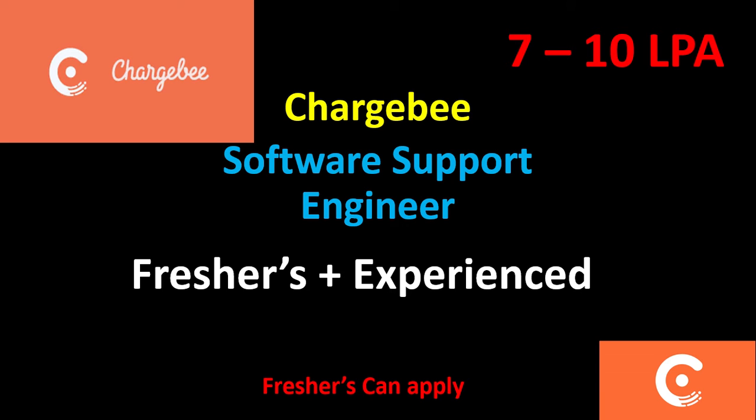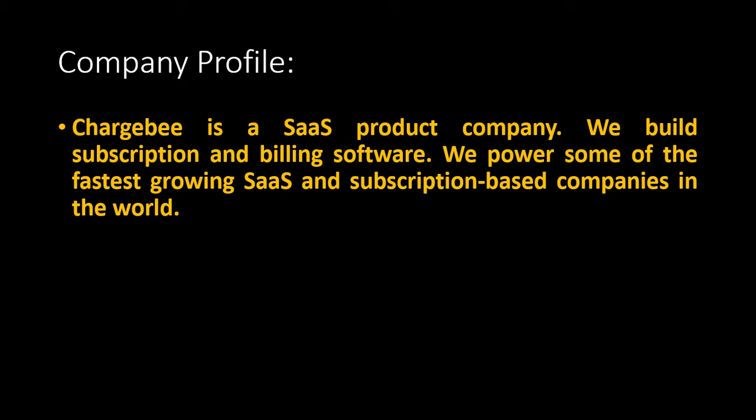Chargebee is hiring candidates for the role of Software Support Engineer. In this video, let's see what are all the eligibility criteria and how you can apply for this job role. They are providing a package of about 7 to 10 LPA. Now let's see the company profile — Chargebee is a product-based company which is related to SaaS.